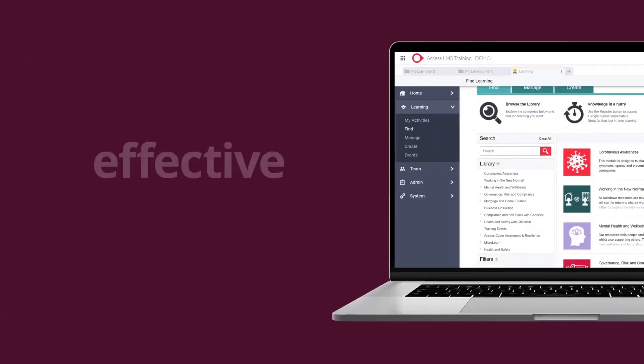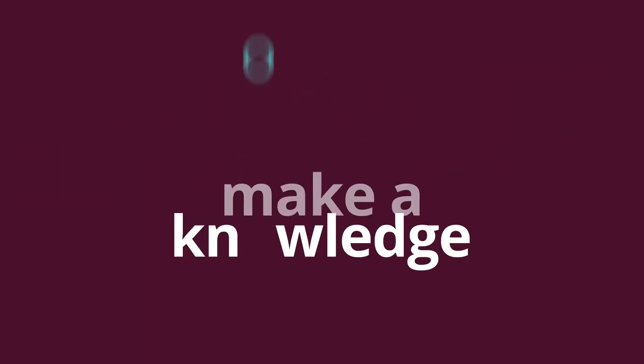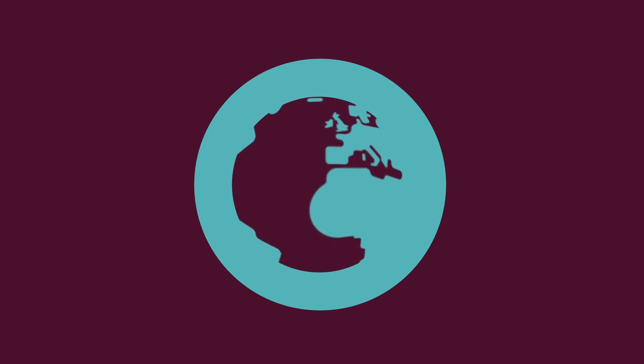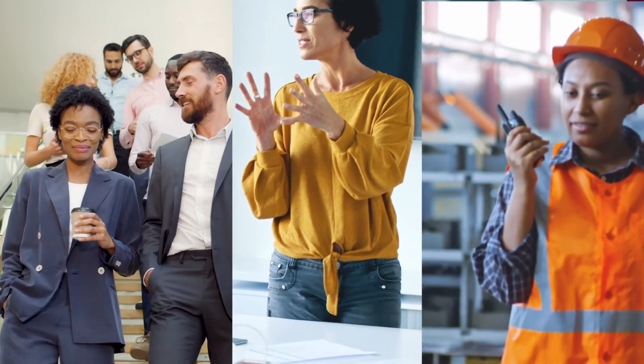Support teams and individuals with effective e-learning, so that they have the knowledge they need to make a difference anytime, anywhere and on any device. Course topics ranging from practical health and safety at work and safe data handling, to communication skills, improving leadership and management.